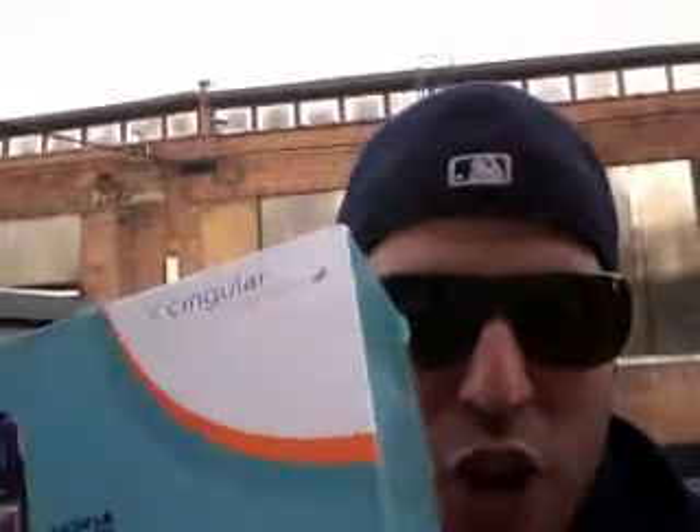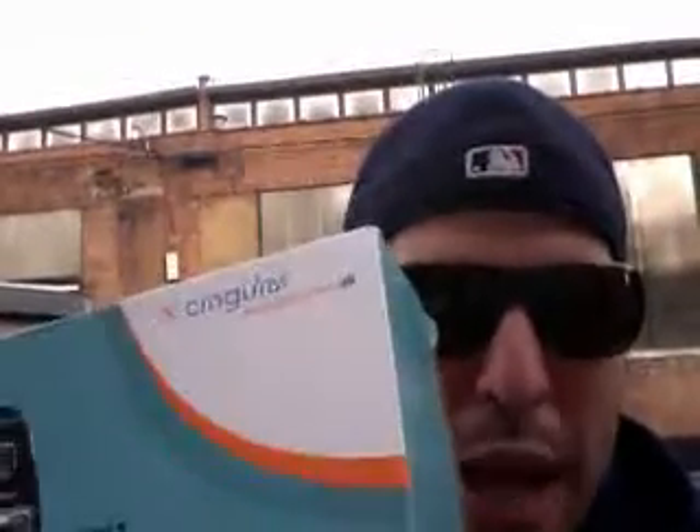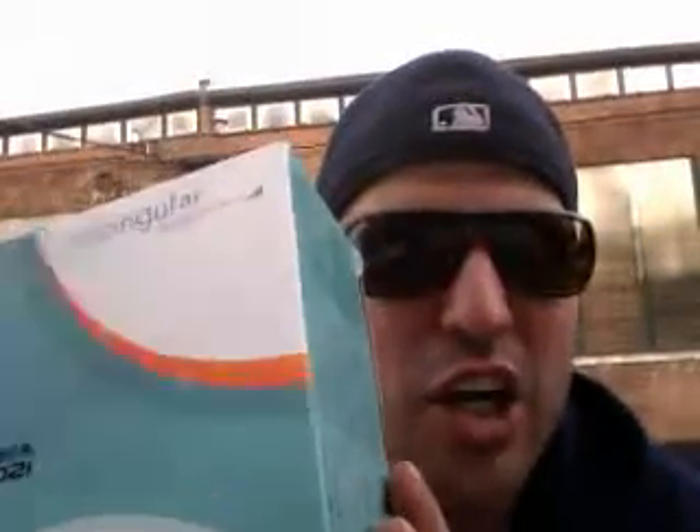Nokia 6102 Flip Cell Phone. Completely unlocked. Brand new in the box. You gotta act now. I got the auction starting at one penny. One penny. MSRP on this thing is $89 or so.